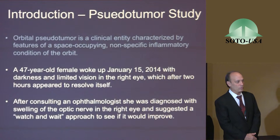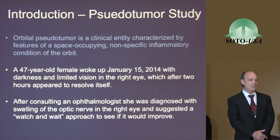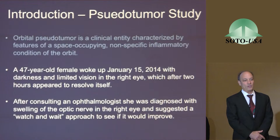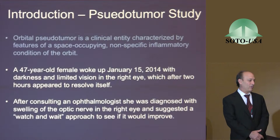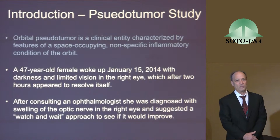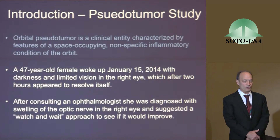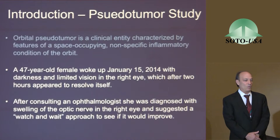She was diagnosed with orbital pseudo tumor — that's 10% of all orbital diseases, the third leading orbital disease, which turns out to be relatively common. We don't hear much about this problem, but there's virtually no treatment. You can do corticosteroids; some people have tried pretty invasive surgeries with not very good results. She was told to just sit back and watch it.